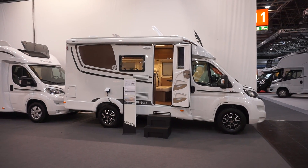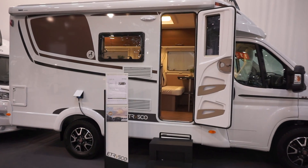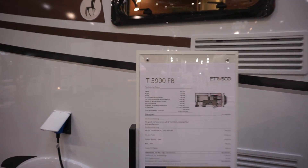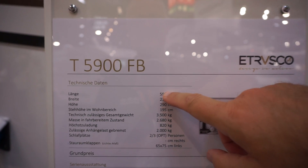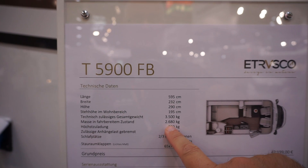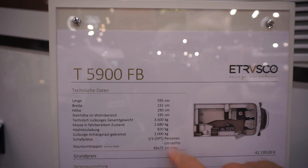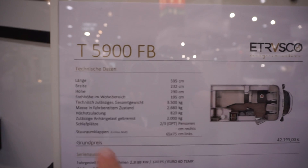This is a nice little van, six meters long - or 599 centimeters if you like - a Trusco T5900 FB. It's got a side bed, 595 centimeters long, 232 wide, 290 high, styling high 195. Quite a lot really, but you go 2600, 2680 - look at that, so you get a payload of 8200.